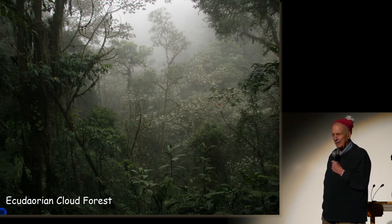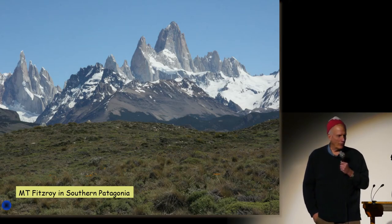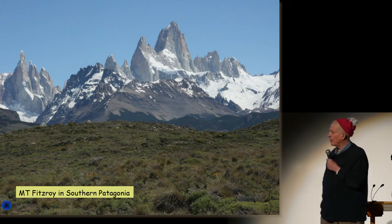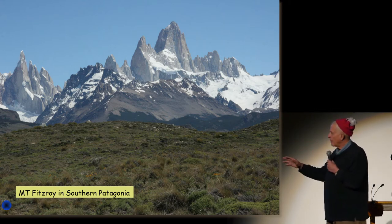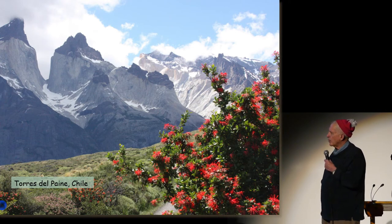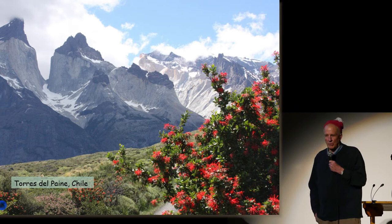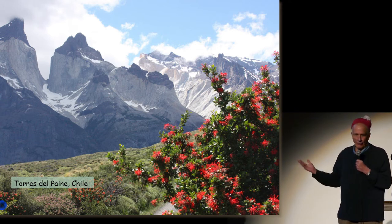Doesn't this look haunting? Fitzroy in southern Patagonia — all of you have seen this great moniker of the Patagonian clothing company. But in every one of these cases, the thing that graces the landscape are the plants — in this case, small, low-flung plants in the foothills as well as climbing up the sides of the mountains. Here, Torres del Paine, a little bit south of Fitzroy, on the Chilean-Argentine border — one of the greatest, most scenic mountain ranges on the entire earth. Plants have endophytes.